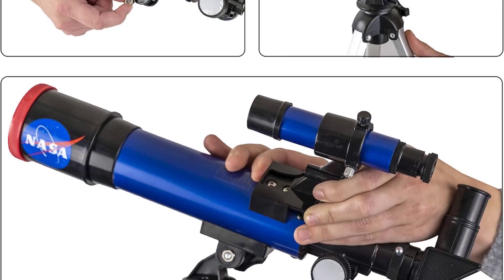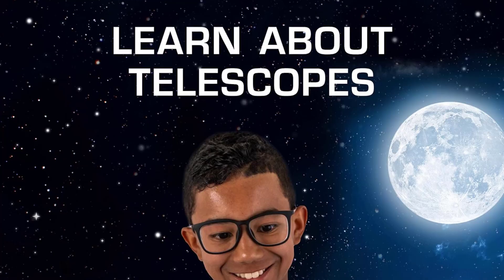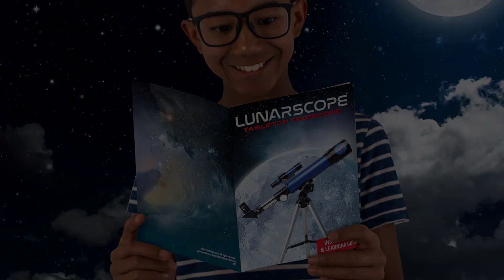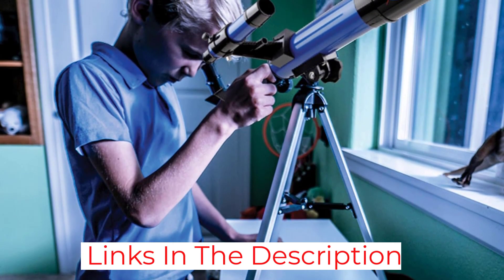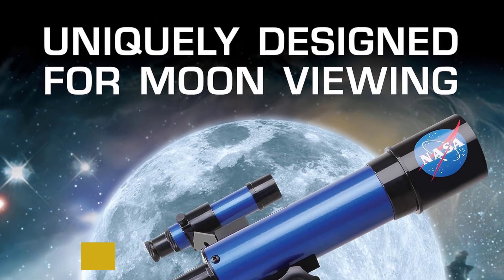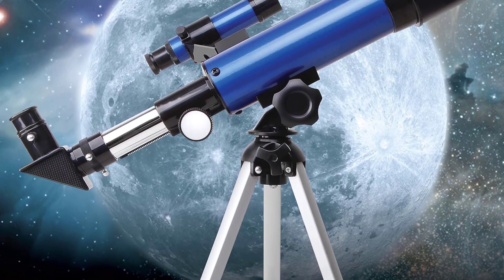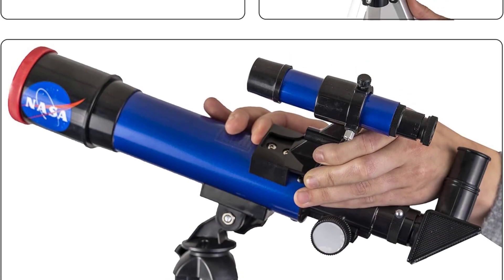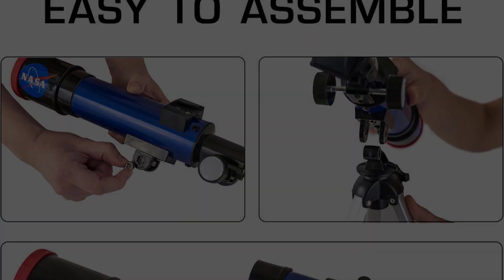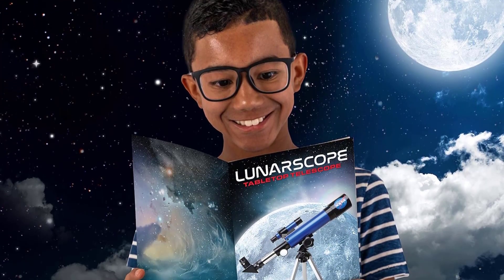The included finder scope helps kids easily align the telescope with celestial objects, while the tabletop tripod adds stability and convenience for indoor or outdoor use. This telescope is lightweight, portable, and comes fully equipped with easy-to-follow instructions, making it a hassle-free gift or educational toy. It fosters curiosity in space science while offering hands-on experience with basic astronomy. The Blue Marble design and official NASA branding make it a standout gift idea for birthdays, holidays, or STEM-themed events, making space fun, tangible, and inspiring for curious young minds.